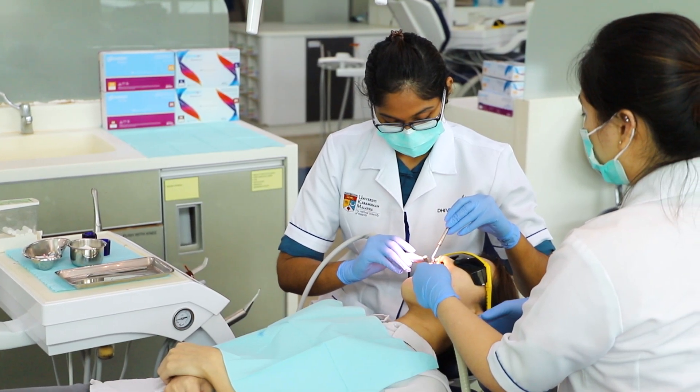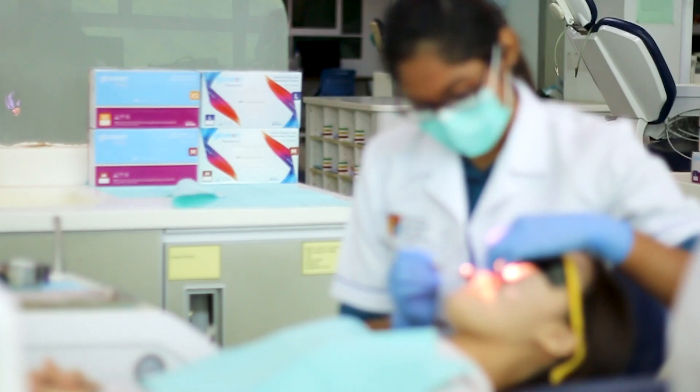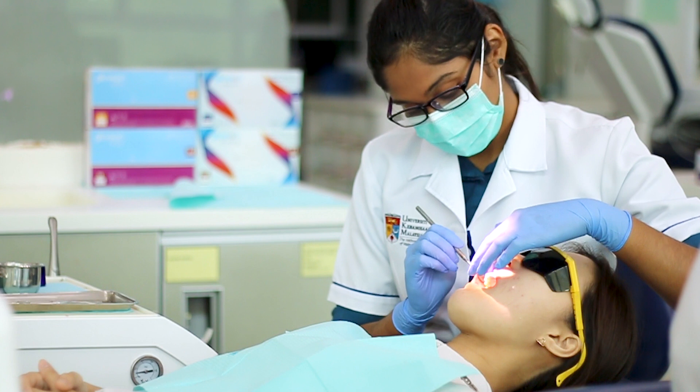It is crucial to choose the right type of glove, as we all know dentists and gloves are best friends in providing treatment to patients in an aseptic manner. Choosing the right type of glove comforts both patient and clinician and helps to provide the best treatment.